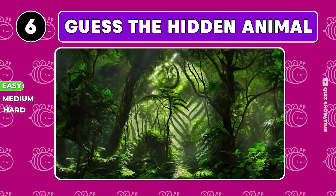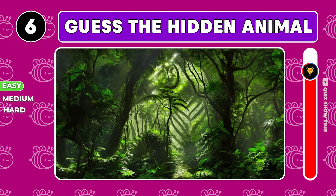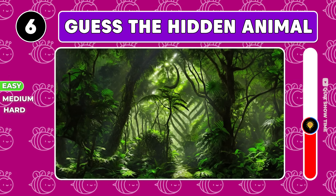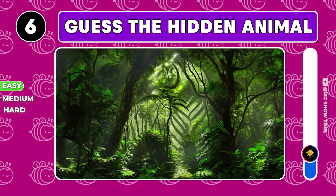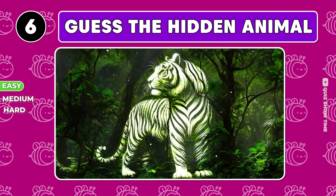Take a close look at these jungles — an animal is hiding among them. Can you guess which one? Great job, a tiger was hiding in these jungles.